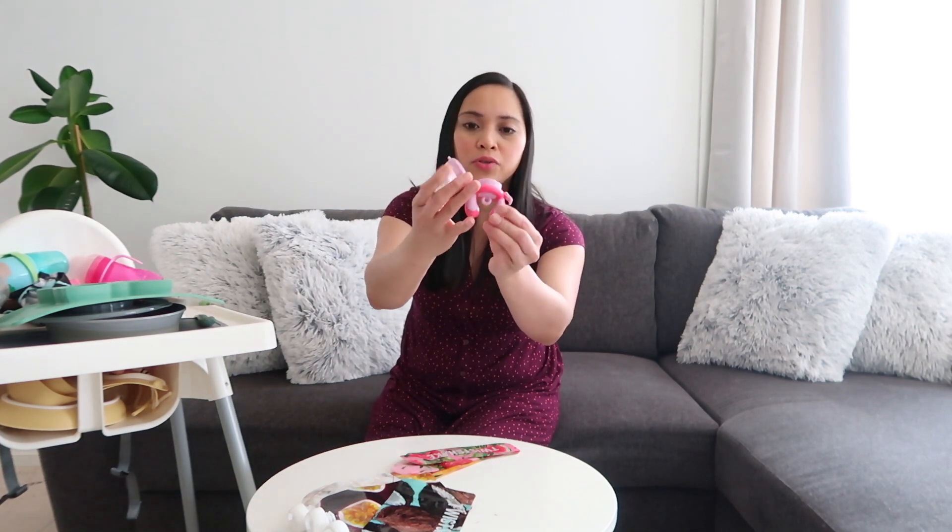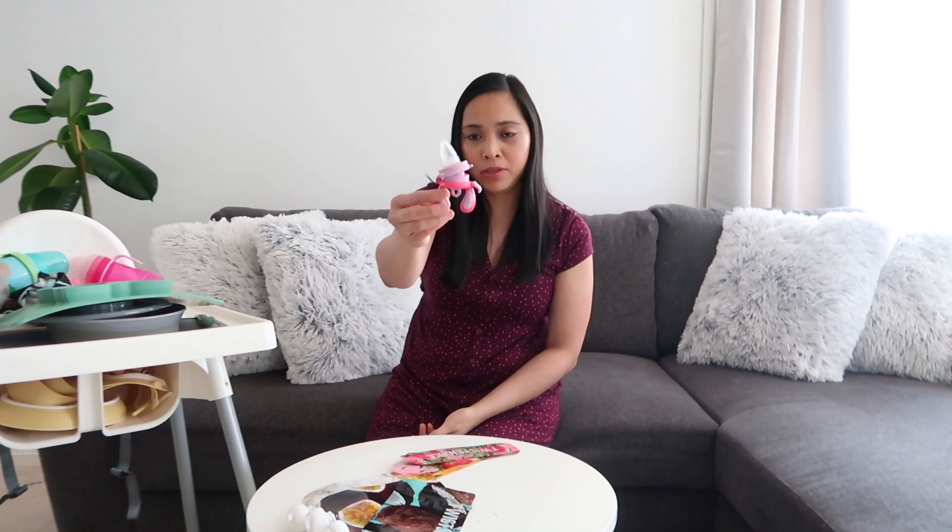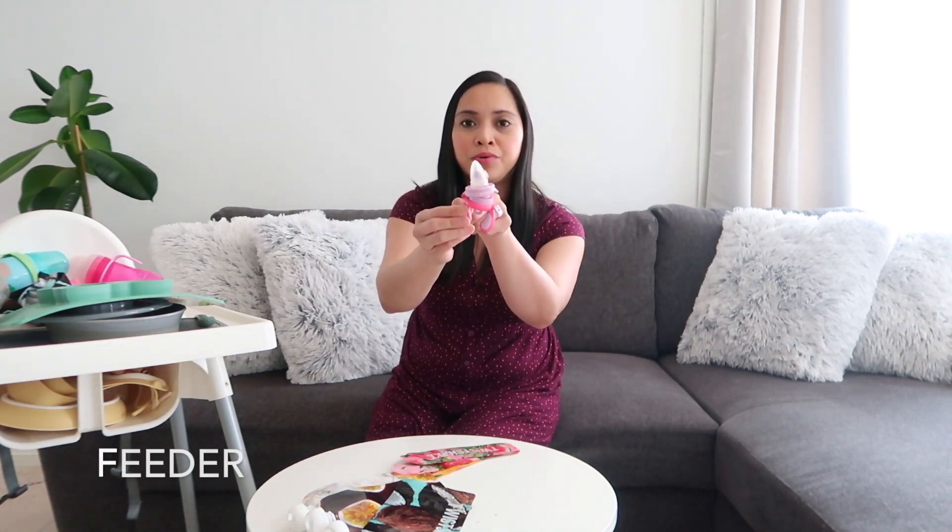This one is called a feeder. I bought this a long time ago. When your baby is quite small, this is really good — you can put grapes or banana inside, close it, and then give it to your baby. She eats from it like she is using a pacifier. It's really good and nice.